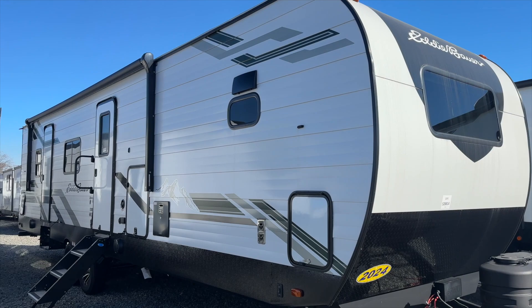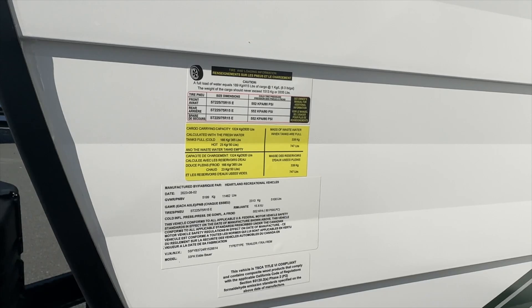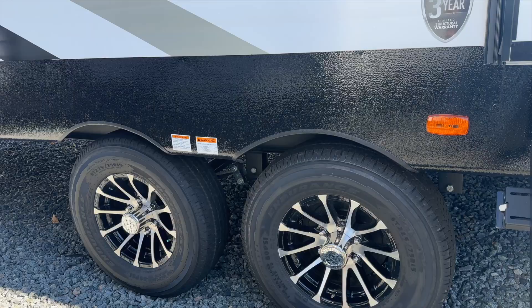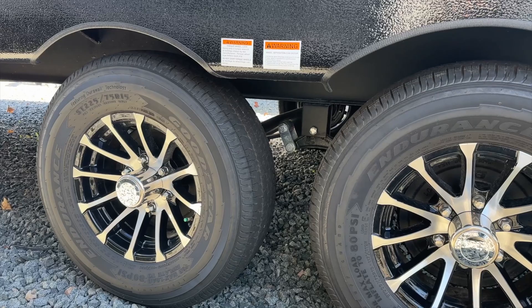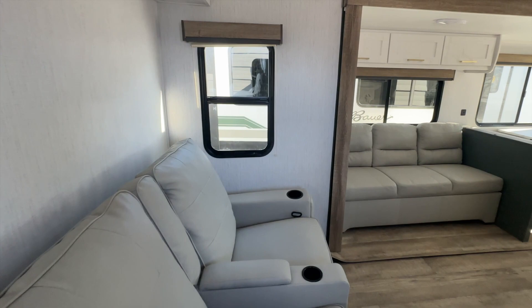The Heartland Eddie Bauer 33 FK is just over 37 feet long, 8 feet wide, and 11 feet tall. It has a dry weight just shy of 8,000 pounds and a GVWR just under 11,500 pounds. It has dual 5,100-pound axles with easy-lube hubs and electric brakes, and ultra-smooth-sided aluminum sidewalls. At 331 square feet, they say it can comfortably sleep five to six people.